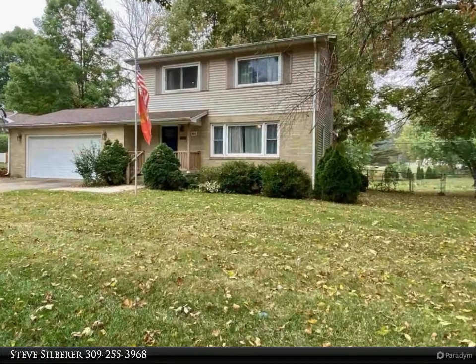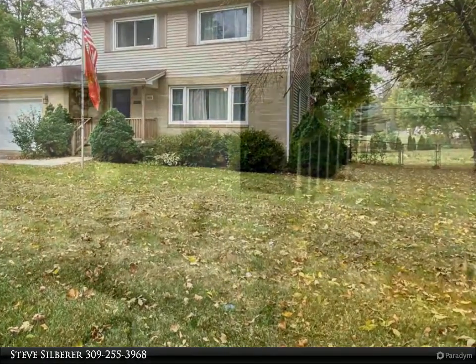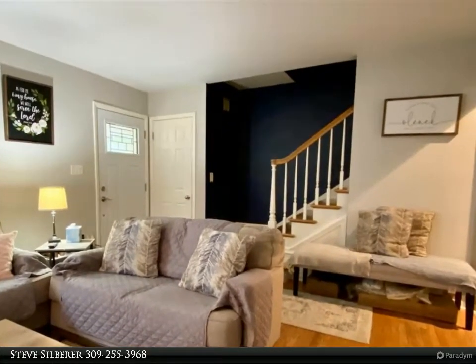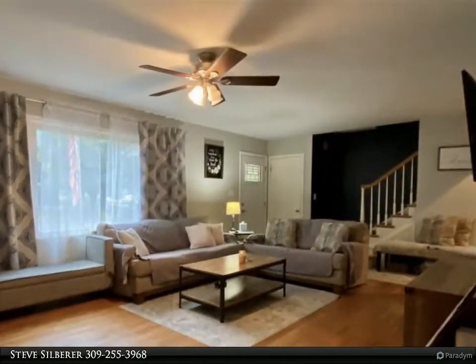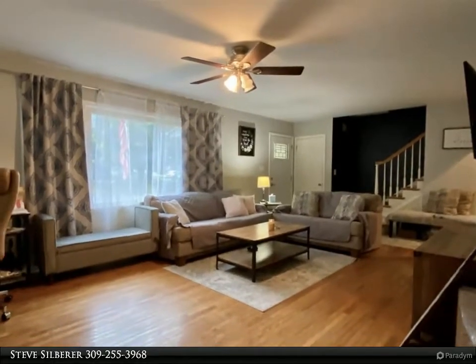This wonderful home located on a large corner lot has 3 to 4 bedrooms, 2.5 baths, a very nice updated kitchen, updated baths on the main and upper level, and living and dining rooms with original hardwood floors. The dining room has a walkout to a deck area with views of the great fenced backyard with lots of trees.